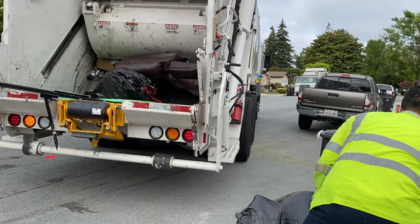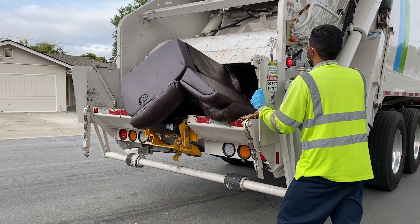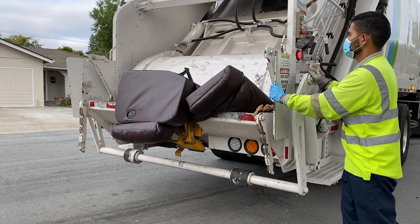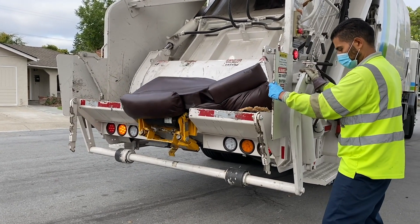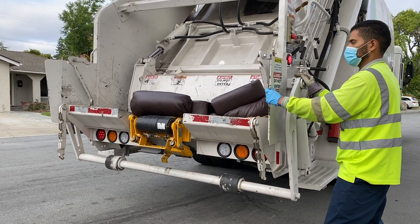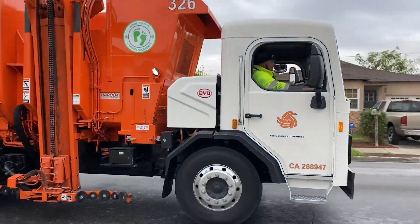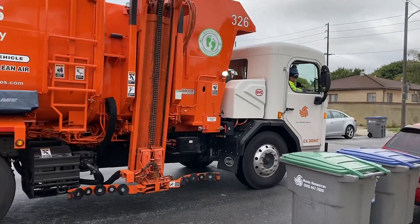The BYD-8R is already hard at work today, providing true zero-emission collection capabilities for local communities, while giving drivers a clean and safe work environment. BYD Trucks — Electric. Efficient. In operation now.